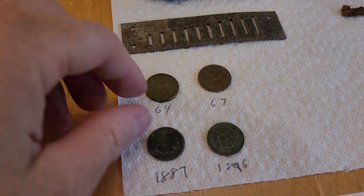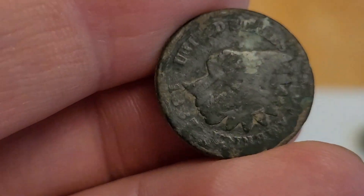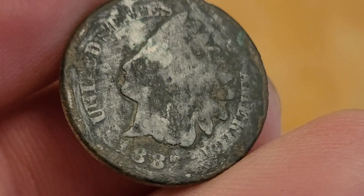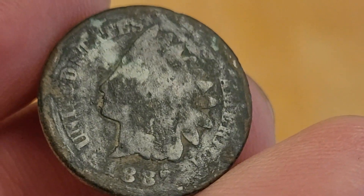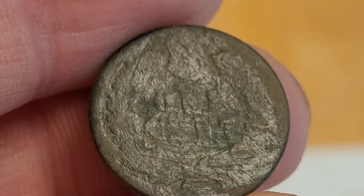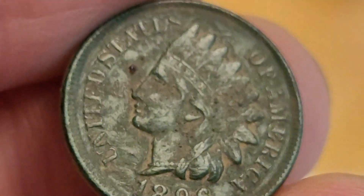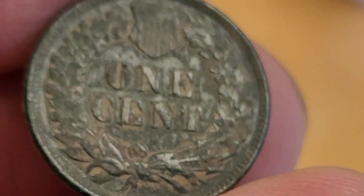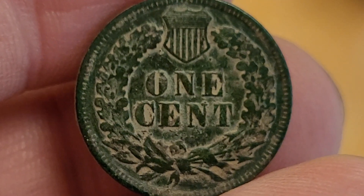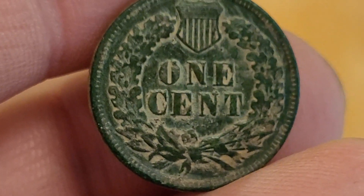But cool — the last two items I did not expect to find out of this site are these. 1887 Indian head — this one is pretty darn wiped, it's so toasty the camera's even having a hard time focusing on it. And 1896 — this one's in much better shape — another Indian head penny. Never expected to find that out of this site. No way, no how — I would have bet you a hundred bucks I would never have found one of these there.